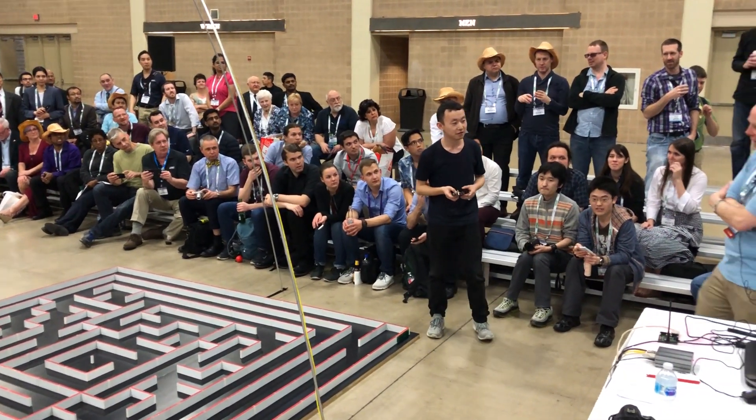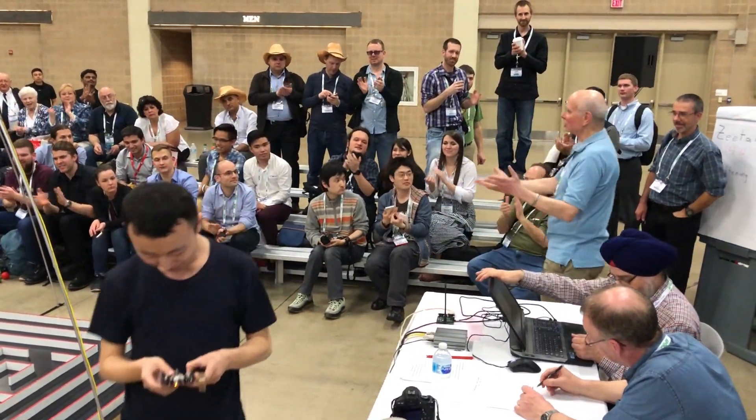Finish? Okay. Fantastic! We can go out of here.